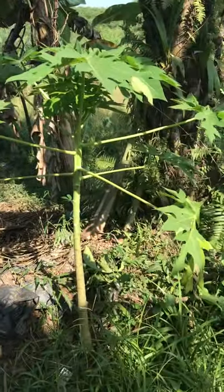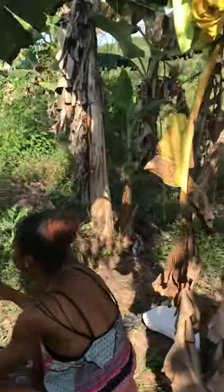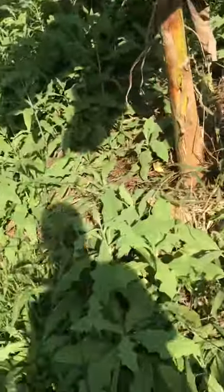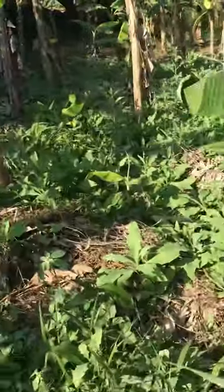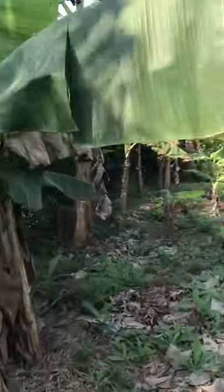This is actually a papaya tree. We have so many papaya trees — I can't wait to show you some more. We got some dandelions over here too. There's a whole lot of them — so many dandelion plants growing in our yard. We got some more plantains, banana trees, and some pomla trees. There's a whole bunch of trees.